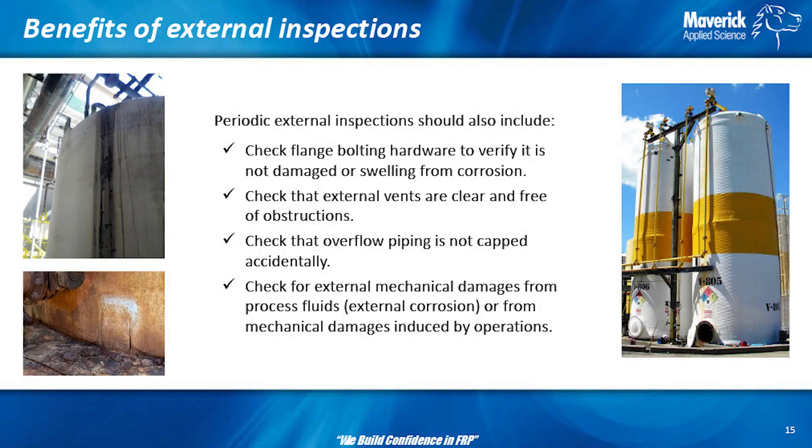What else should you look at when examining the outside of your tanks? Check your flange bolting — flanges are a big issue, so please take something from that. Watch your torques. Make sure your external vents are clear.